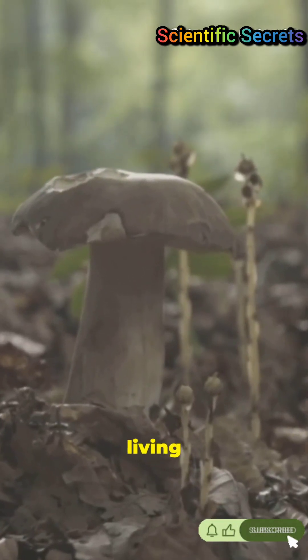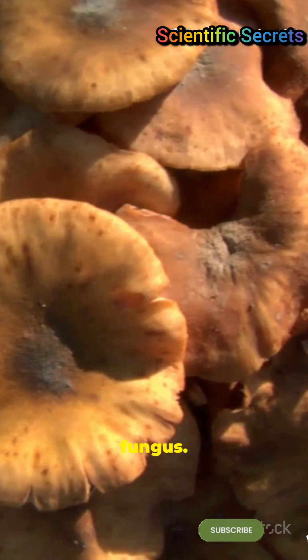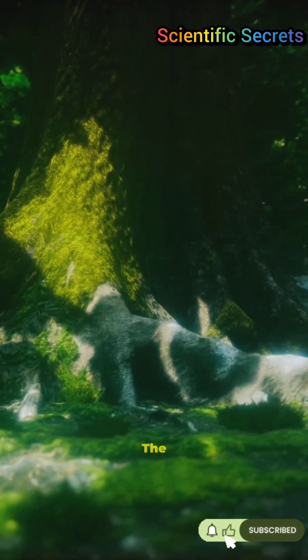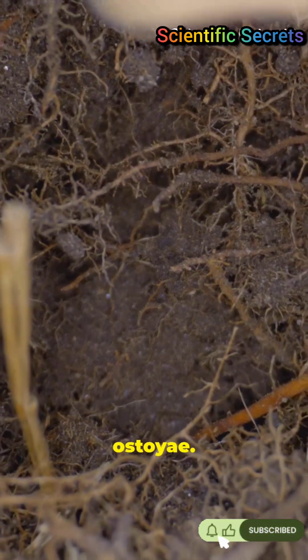I bet you didn't know the planet's largest living thing is mostly dirt. It's a fungus, and it's massive — the giant honey fungus. The largest living organism on Earth isn't a redwood. It's a fungus called Armillaria ostoyae.